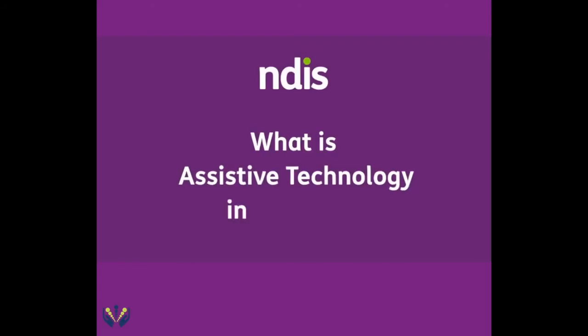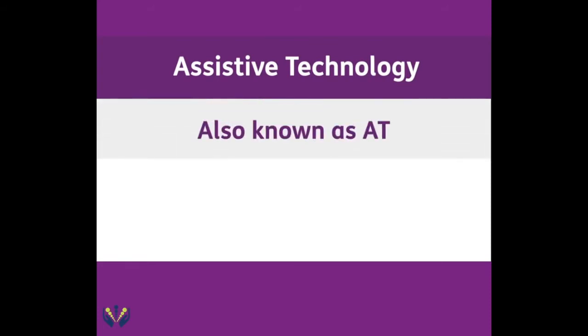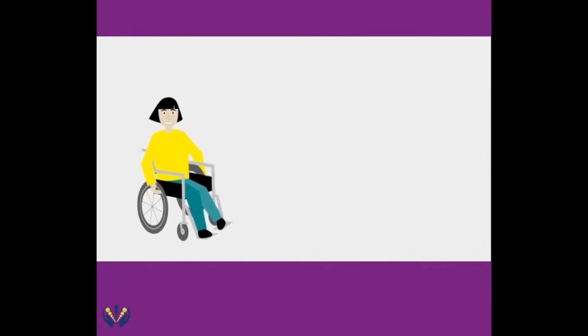What is assistive technology in the NDIS? Assistive technology, also known as AT, is the equipment a person might use to help them with everyday tasks that they wouldn't be able to do on their own, or makes it easier and safer to do.